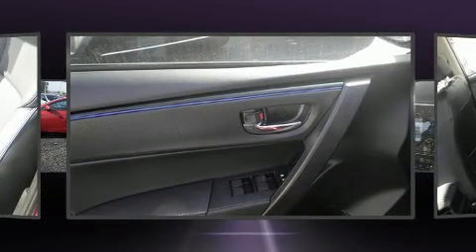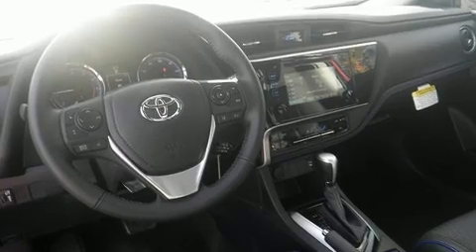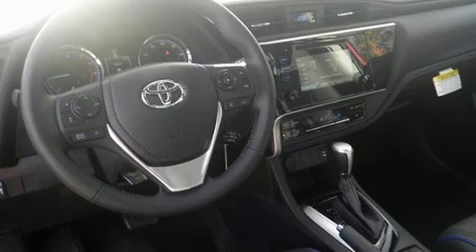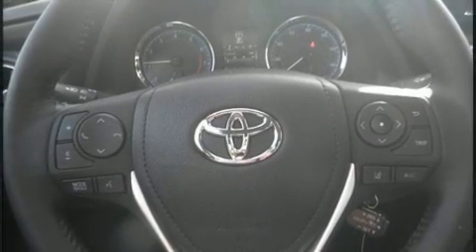It distinguishes itself from the competition with features such as variably intermittent wipers, a leather steering wheel, fully automatic headlights, turn signal indicator mirrors, lane departure warning, and air conditioning.